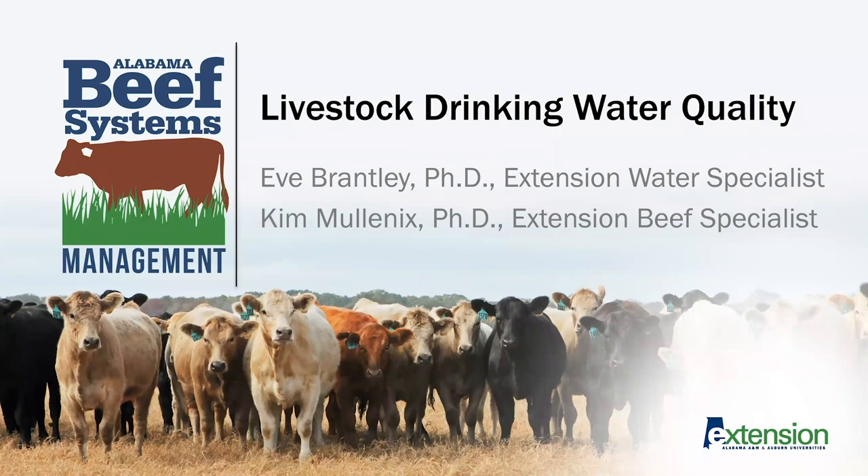Hi. Thanks for joining me for an overview of livestock drinking water quality. My name is Eve Brantley. I'm the Extension Water Specialist with the Alabama Cooperative Extension System, and I'd like to thank Dr. Kim Mullinex, who was a big part of putting this information together, for the invitation to speak as part of the Animal Science and Forages webinar series.